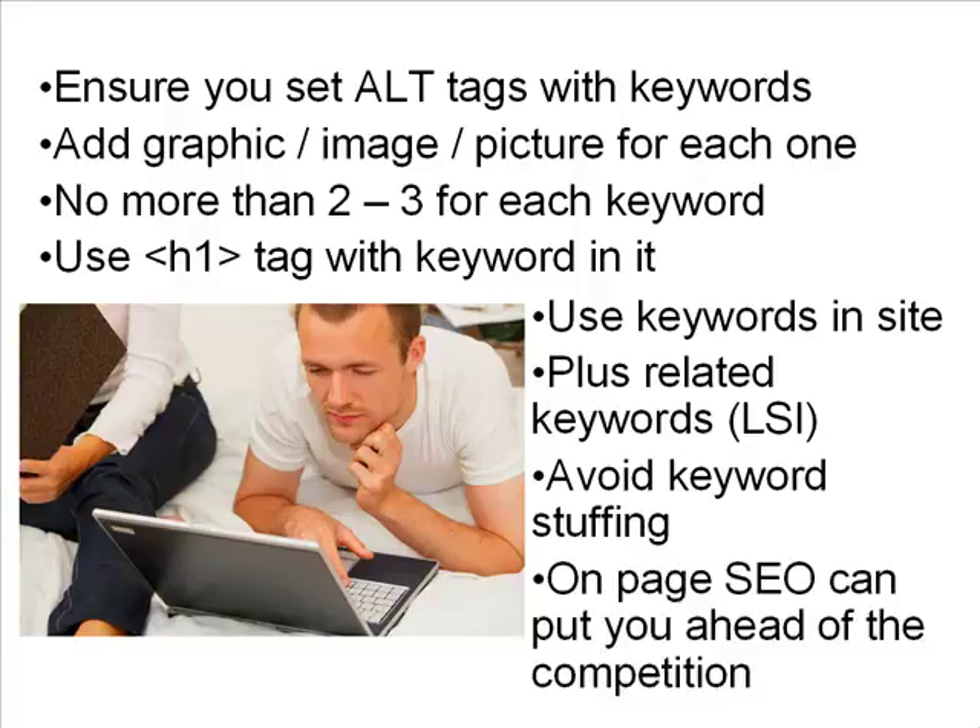On-page SEO can really put you ahead of the competition and make the difference in the search engine rankings. If you've done it and your competitor hasn't, you'll rank above them. Not all marketers are doing this, so if you want to beat your competition in the search engine results, do your on-page search engine optimization.